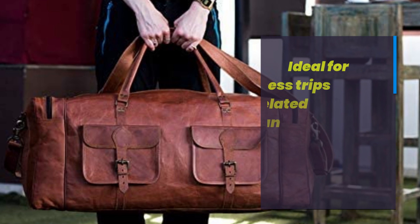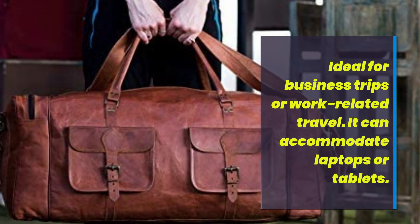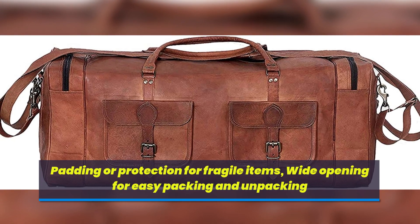Ideal for business trips or work-related travel, it can accommodate laptops or tablets. Features padding or protection for fragile items, with a wide opening for easy packing and unpacking.